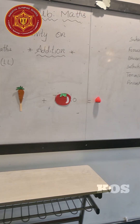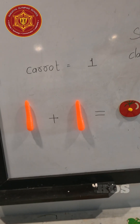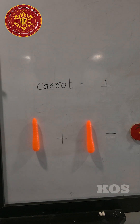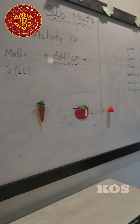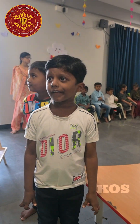Here you are observing some fruits and vegetables. I am giving addition statements in a fruits and vegetables way. I am giving only the carrot value. By using the carrot value only, you have to find out all these fruits and vegetables values by addition.